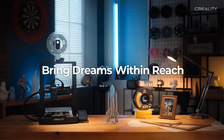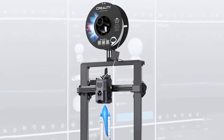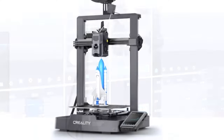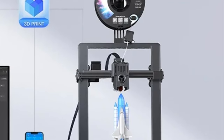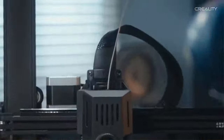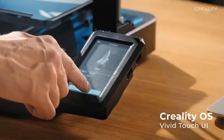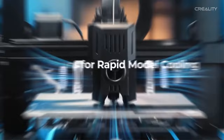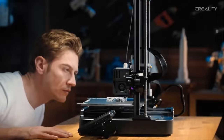With a maximum print speed of 500 mm per second and an acceleration of 8,000 mm per second squared, it delivers fast and efficient prints. Experience high-temperature and high-speed printing with the upgraded hotend. The 60W surround ceramic heating element ensures thorough filament melting. The copper alloy throat tube and nozzle support printing at temperatures up to 300 degrees Celsius. The dual-side air cooling system with 4010 model cooling fans improves print quality by enabling rapid and even solidification.